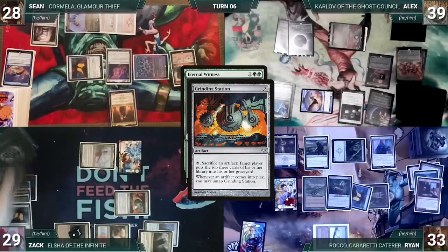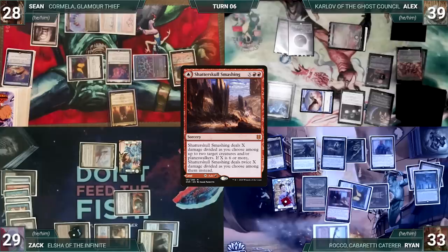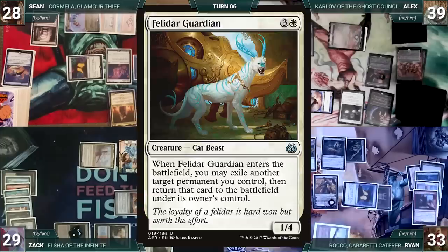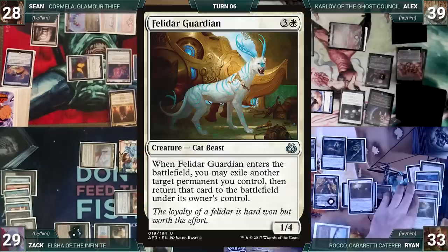Eternal Witness resolves and Ryan returns Shatter Skull Smashing to his hand. He casts Shatter Skull Smashing where X equals 2 targeting his own Arena Rector — Rector dies, Ryan exiles it, and fetches Vivian on the Hunt onto the battlefield. Ryan activates Vivian's first ability sacrificing Rocco, fetching Felidar Guardian. Felidar enters and flickers Vivian. Ryan activates Vivian again sacrificing Felidar, fetching Karmic Guide. Karmic Guide enters and returns Felidar to the battlefield. Felidar flickers Vivian again. Ryan activates Vivian, sacrifices Felidar, and fetches Kiki-Jiki Mirror Breaker onto the battlefield.